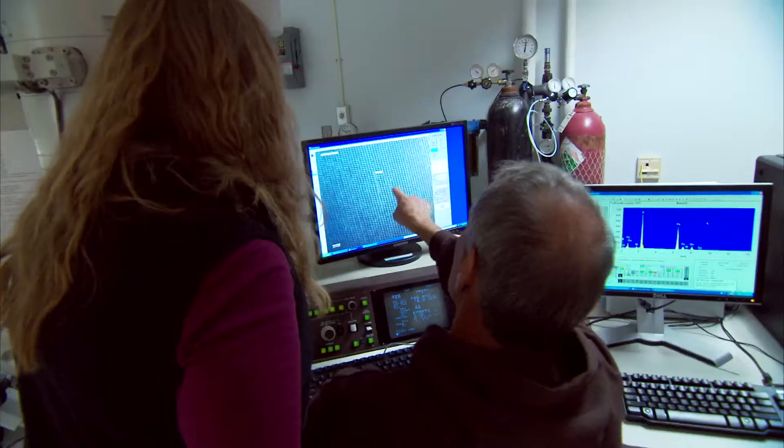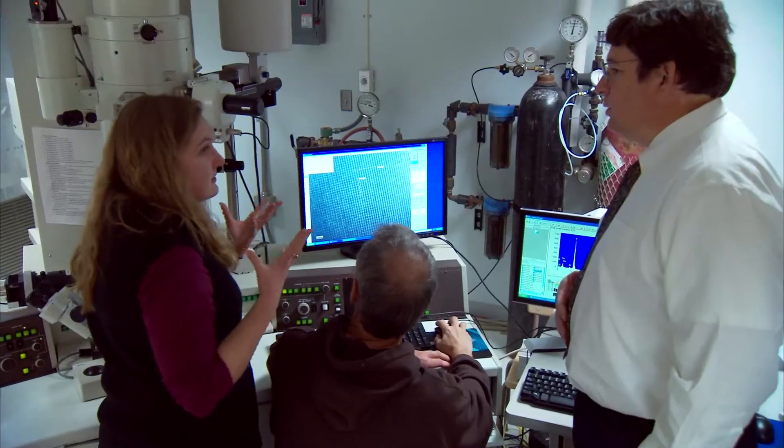I got into research as a sophomore. I'm working with silver and gold nanoparticles, which is really exciting because you don't get to see that with the naked eye — you have to use really big, really expensive machinery to be able to see these things and know what their properties are. So I work on a transmission electron microscope, I work on an XPS, and I've worked on the AFM.